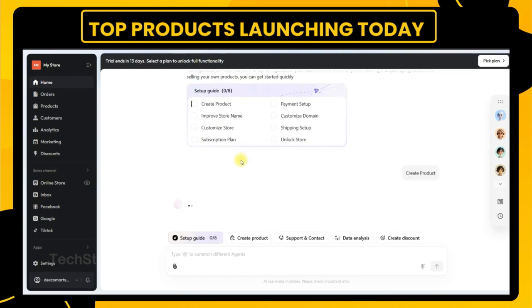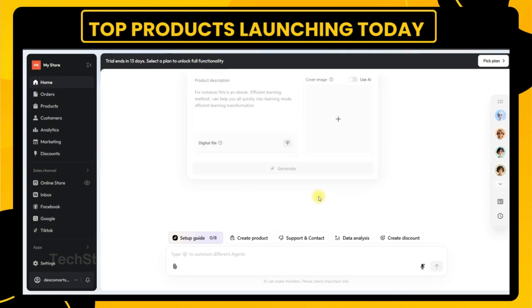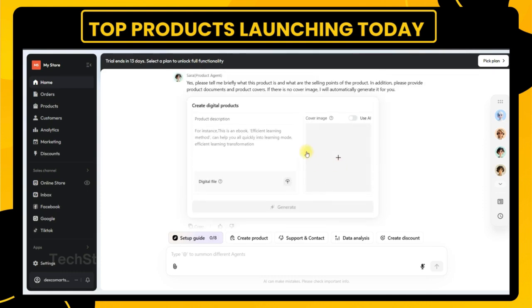That's huge for local businesses trying to stay lean. Third, real people at your side. GenStore offers onboarding specialists and 24/7 chat support. So even though it's AI-driven, you're never alone.